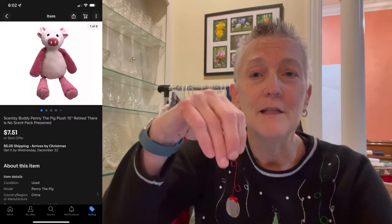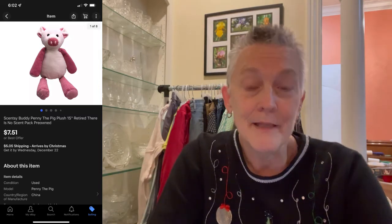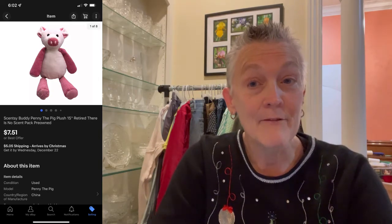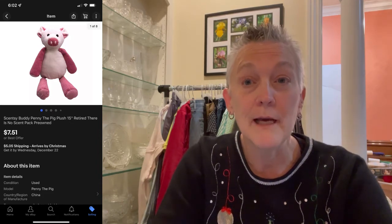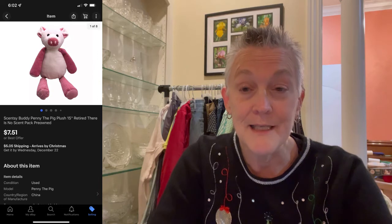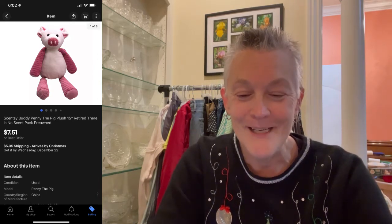The next item that sold was a Scentsy Buddy — Penny the Pig. It's a plush where you can put the little Scentsy scent pouches inside so it smells good. It didn't have a scent pack, and I noted that clearly in my listing. Always make sure if something is supposed to have an accessory and it doesn't, put that in your listing. It sold for $7.51 plus buyer paid shipping.